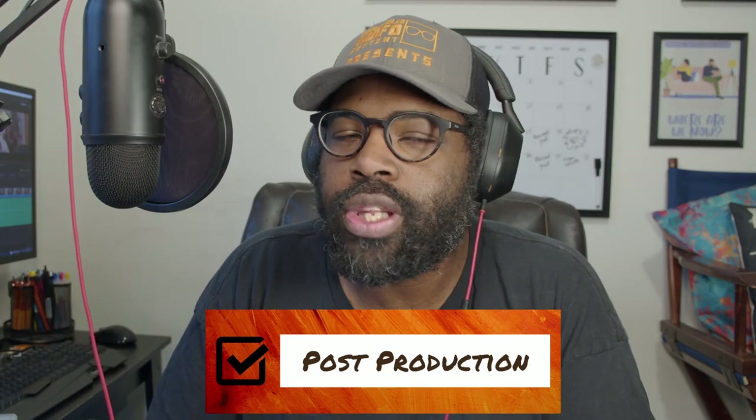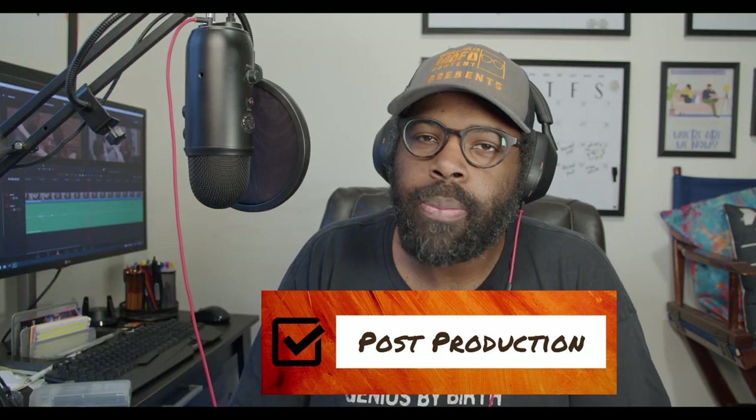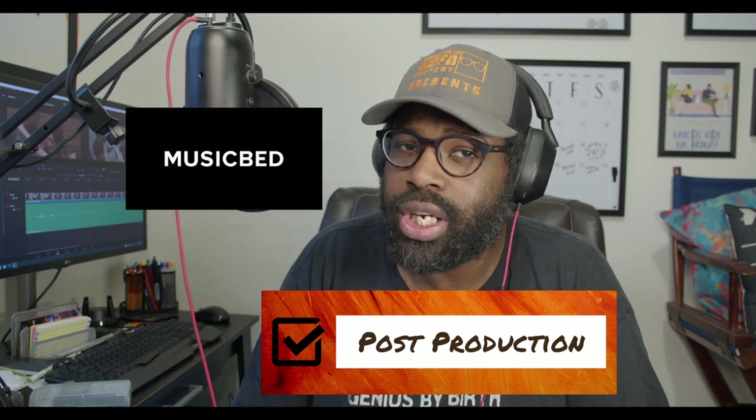For post-production, we edited in DaVinci Resolve, which is free — I cannot stress this enough. The studio version is certainly worth its $300 price tag, but the free version is so good it honestly doesn't seem possible in today's marketplace. We also planned to use Dropbox, which led us to getting a pro plan, and I'll include our subscription to Musicbed, which seriously saves us more than it costs.